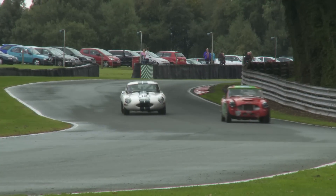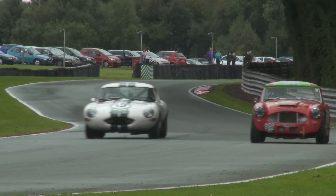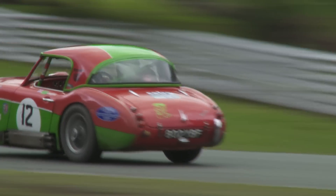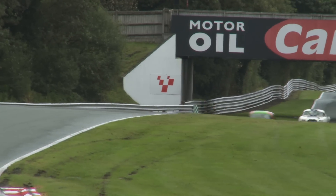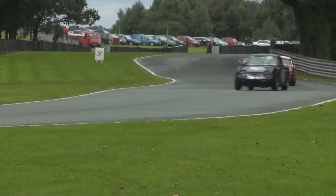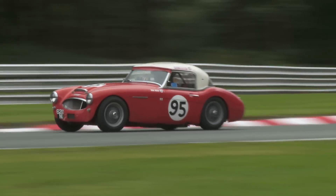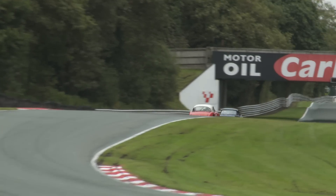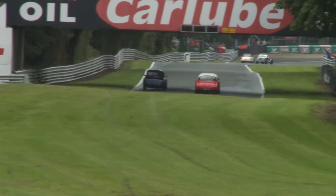Looks like this is it for Campfield. Here's late-entering number 95 Welch, demonstrating just how well an Austin Healey 3000 can handle Druids. He managed 5th place overall and 4th in his C2 class.